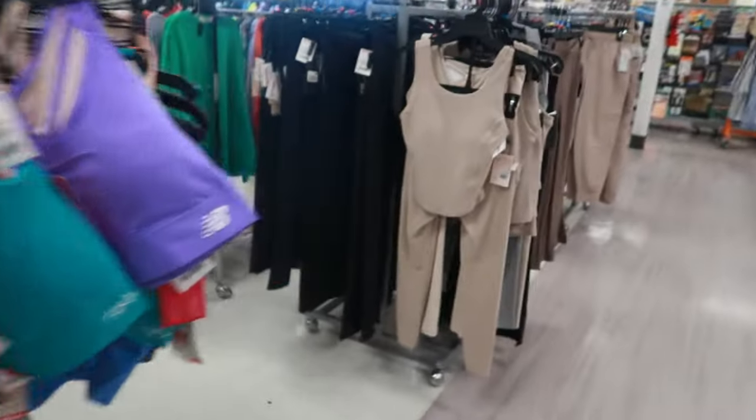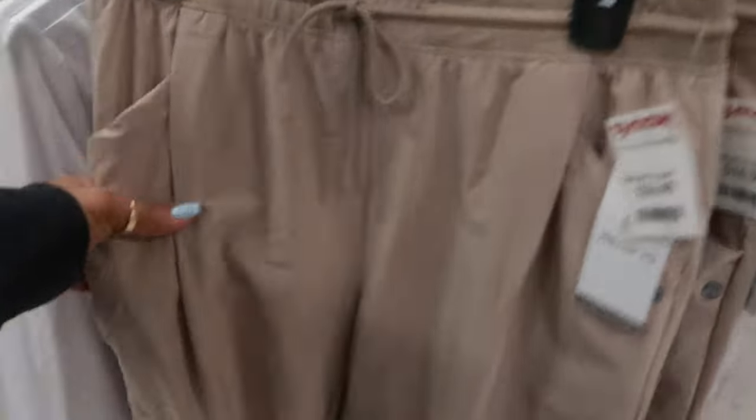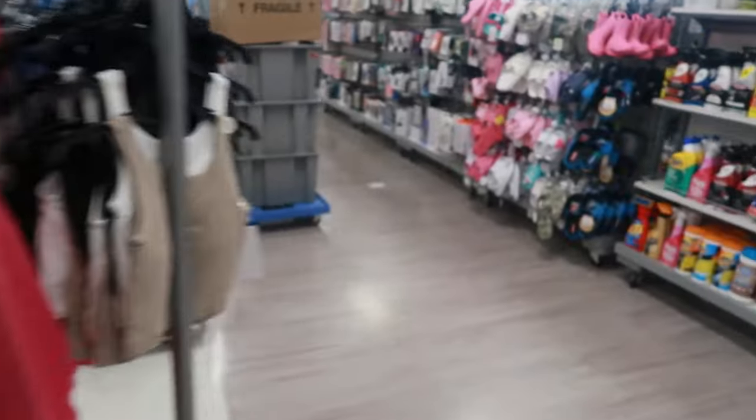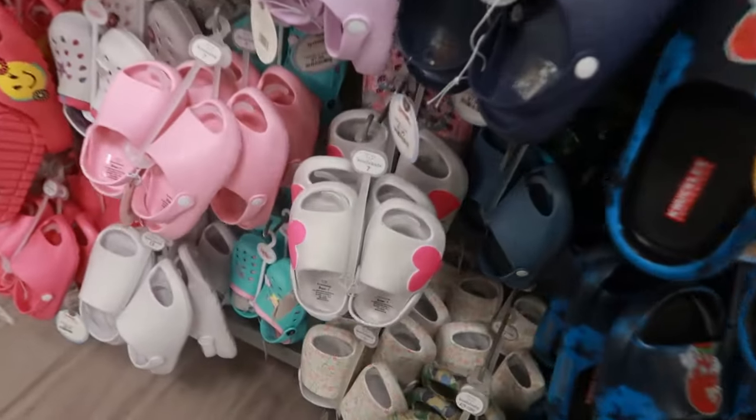Okay you guys, that's it for today in TJ Maxx. I'm headed up to the front so I can get out of here. I thank you for coming with me — make sure you stick around for more videos!